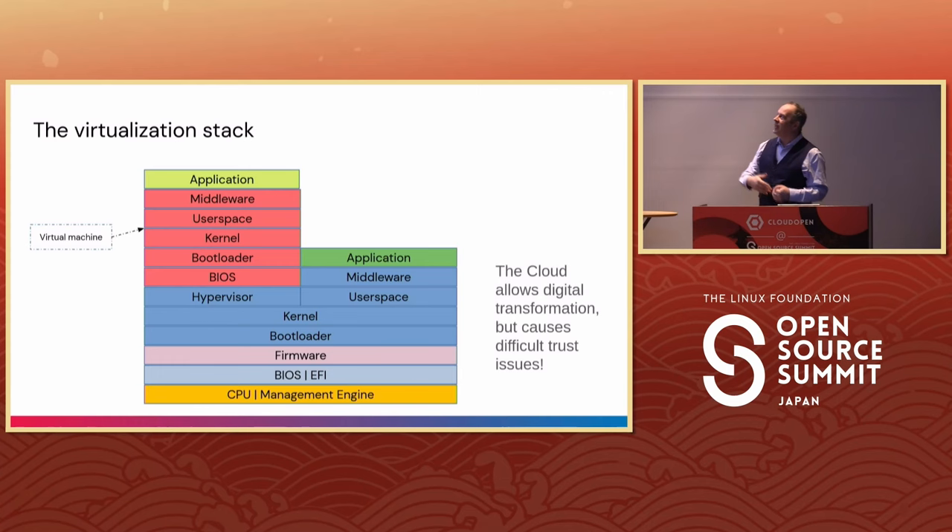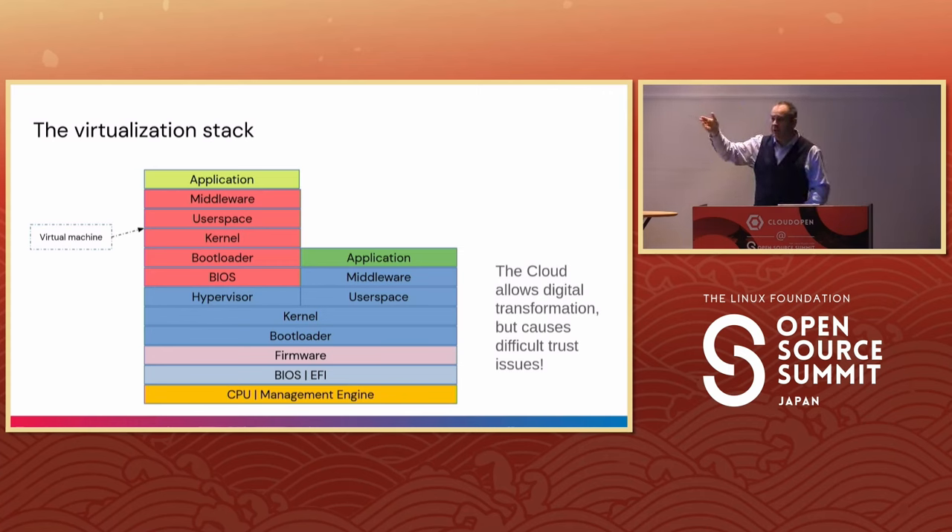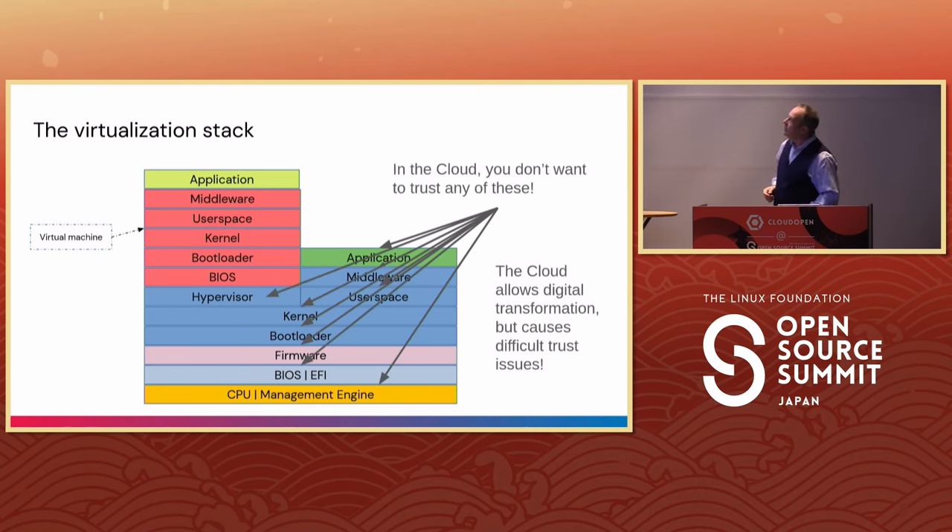Although the cloud is great — it allows digital transformation, scaling, and not having to manage the entire stack — there are trust issues. How can you know that the bootloader, firmware, or kernel will not interfere with, export, or do bad things with the contents of your VM or container? What you really want to do is not trust any of that.